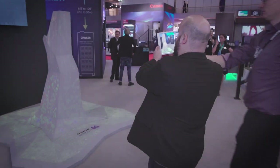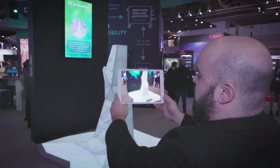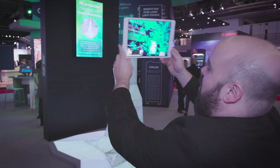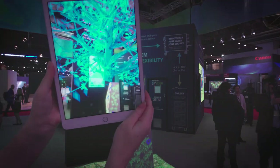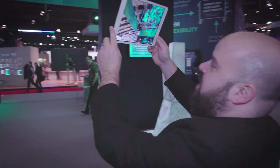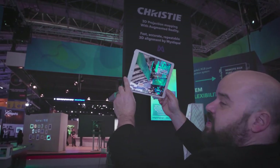So I'm going to go ahead and show you now. As I pick up this tablet and look at the bottom of the tree and scroll up, you can see that I actually have foliage that's being augmented reality on the tablet. It adds an interesting effect to the whole demonstration. In addition, I can also look up at other features such as the projector, and the information about that projector will actually show up in the augmented reality as well.